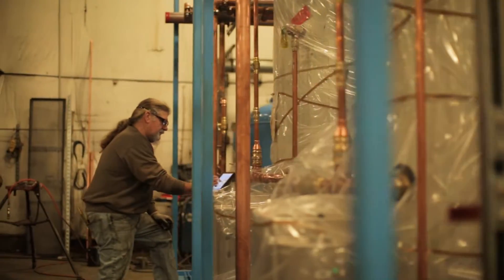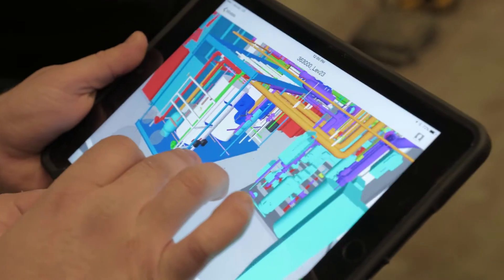We use Navisworks and BIM 360. The software played a huge role for the guys to use in reference to designing and building.